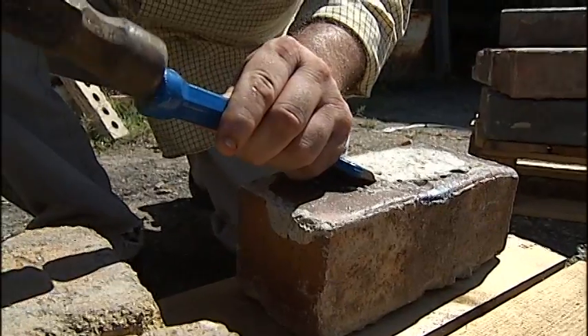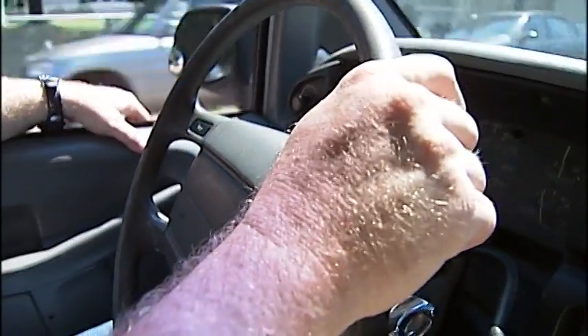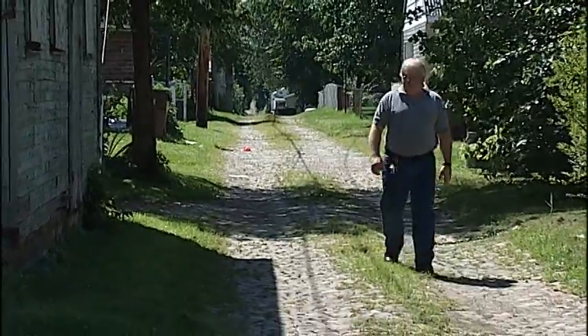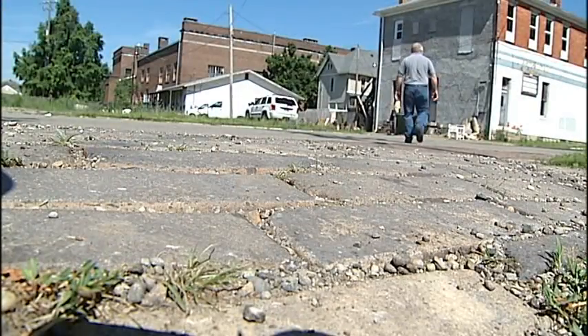The bricks are slowly disappearing. Most of the streets have been resurfaced, but Ralph knows there's still bricks underneath. An obsession he says he loves — it's kind of one of those things that gets in your blood. Ralph works as a paramedic here, saving the citizens of Nelsonville and saving this town one brick at a time. Every brick has its own character.